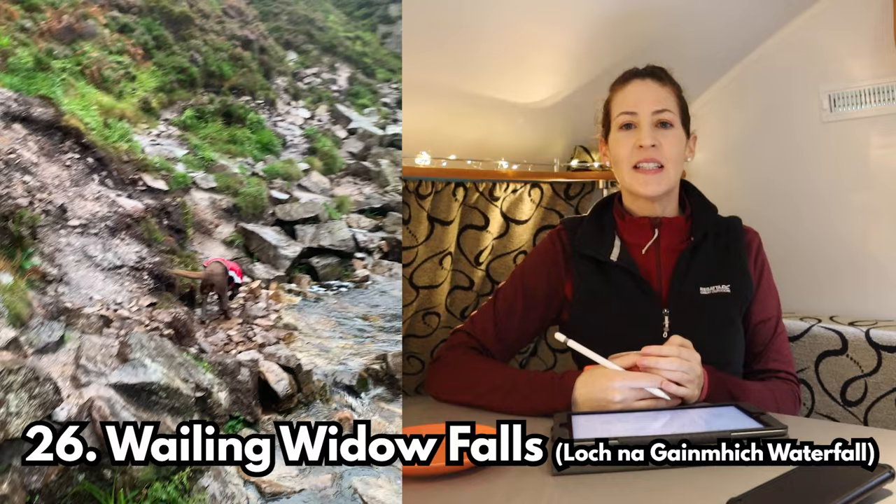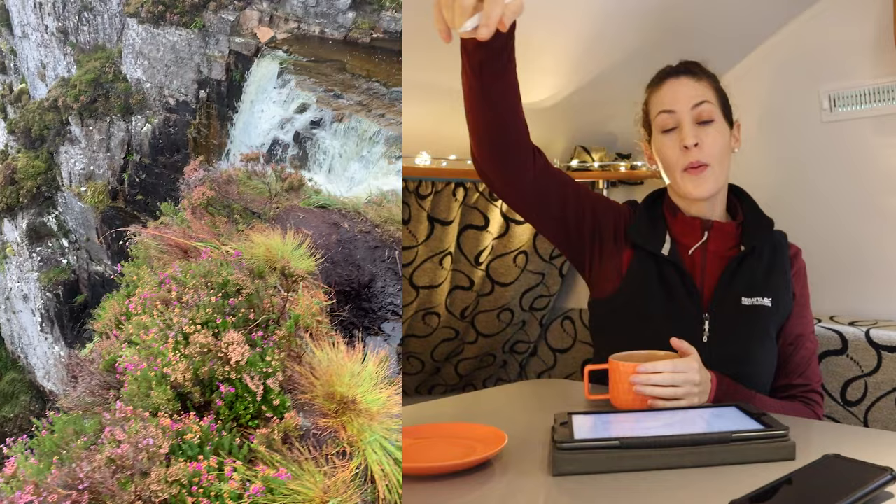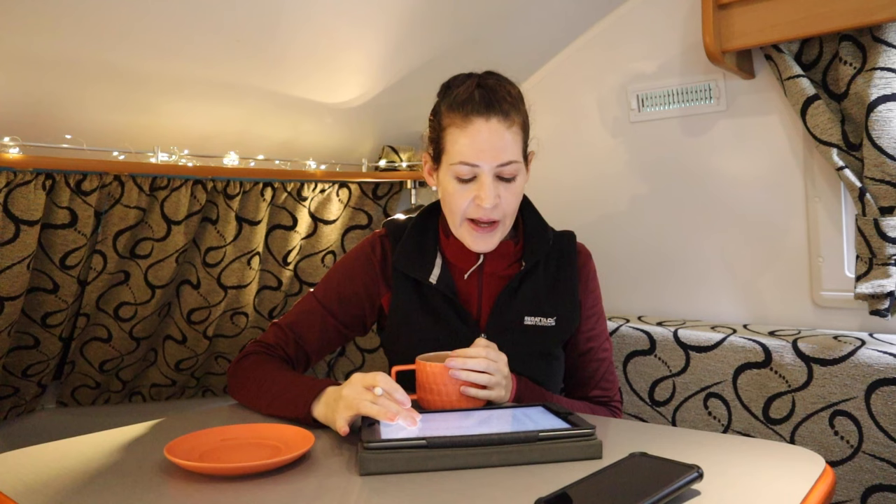Stop number twenty-six is Wailing Widow Falls — basically a waterfall that comes out of a loch, with the loch at the top and then a waterfall down a huge gorge. You can view it from two points: walk through the gorge and see it from the bottom, or walk around and up to the top of the loch and view it from there. A little scary from the top because of the very big drop, but nice to see from that angle.